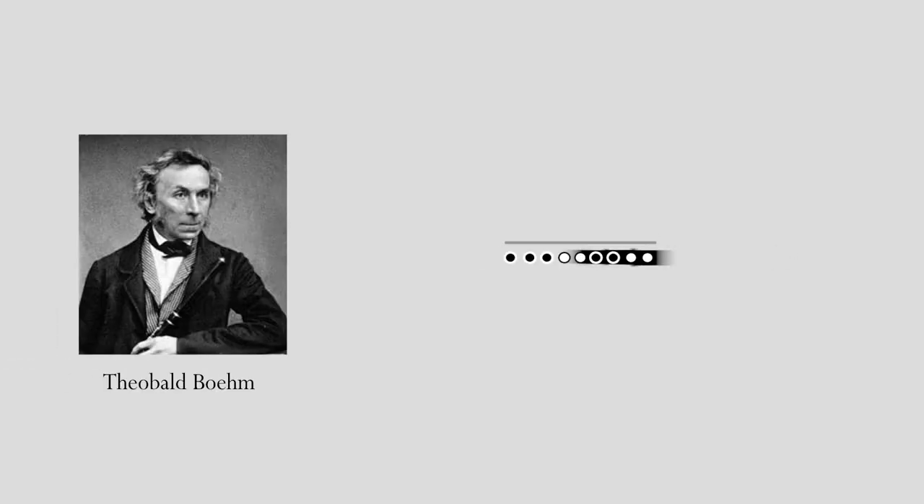But it wasn't until Theobald Boehm in the 1800s that things truly changed for the flute. It received an all-metal body and its scale was even more finely tuned. The flute never looked back.